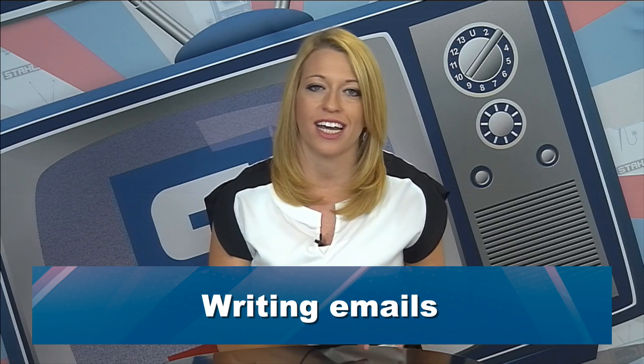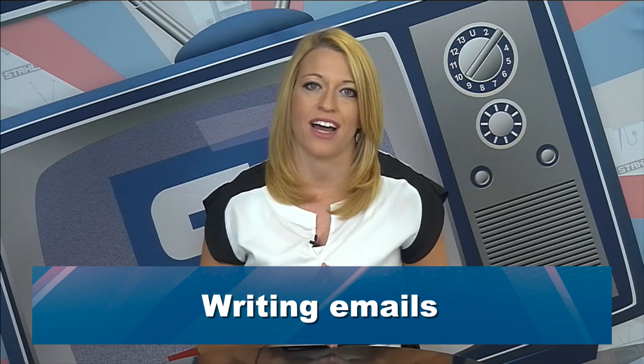Of course, because we live in a digital world, we have to talk about email as well. In addition to handwritten notes, which is a great way to stand out, email is a great automated way to get to your customers on their mobile phones, on their tablets, and right on their computers.